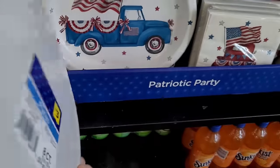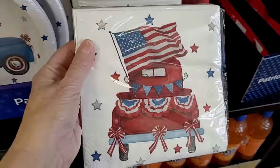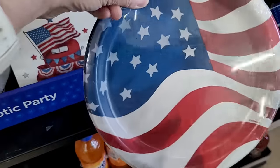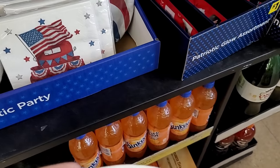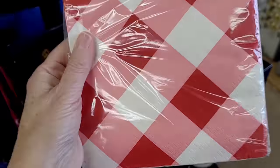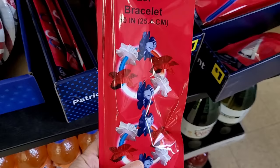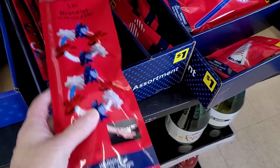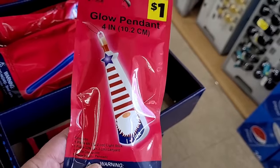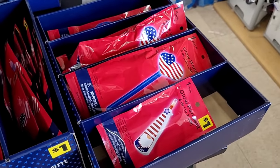Right inside the door to the right is a little patriotic party display. Eight plates with a blue truck for three dollars — I like that price. Sixteen napkins for a dollar, and that print is adorable. Here are the flag plates, an eight-count for one dollar. One dollar for sixteen napkins — very picnicky and appropriate. They also have glow bracelets and little wands, including a gnome glow pendant for one dollar — great for Fourth of July fireworks.